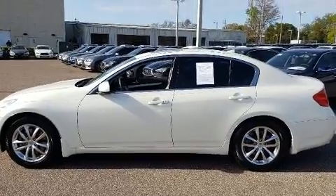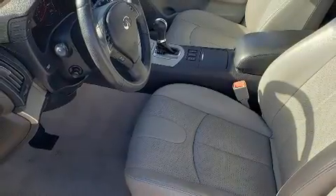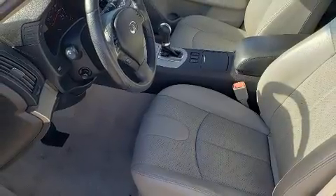It includes power seats, leather upholstery, speed-sensitive wipers, a trip computer, an outside temperature display, and cruise control.